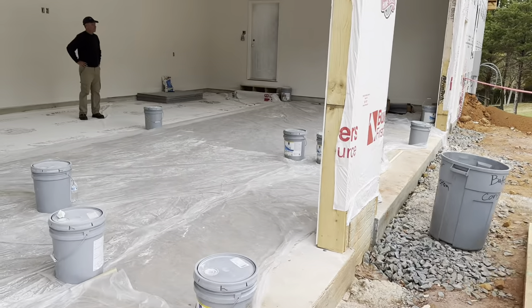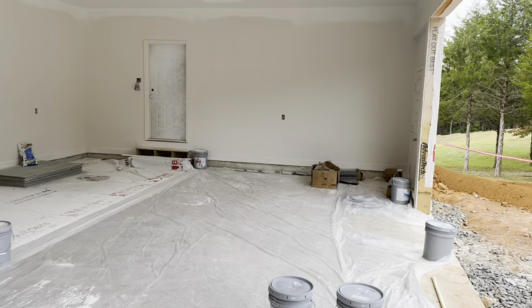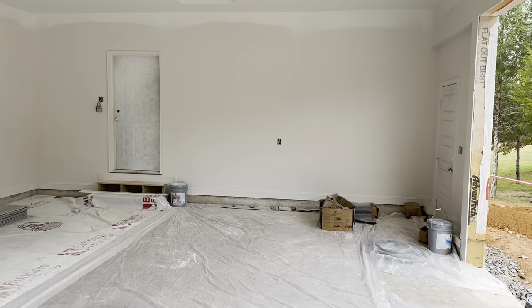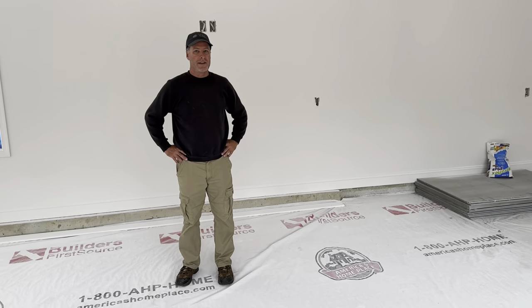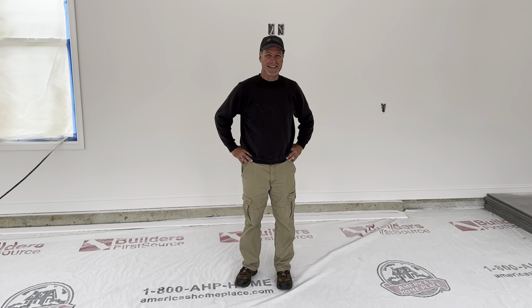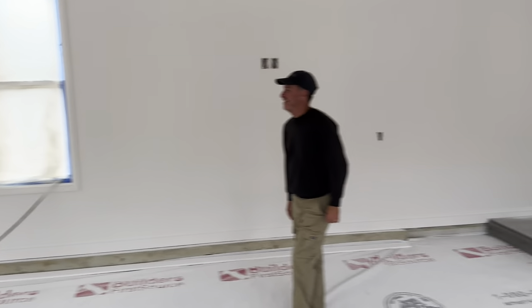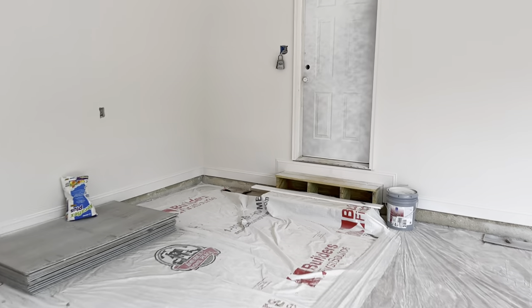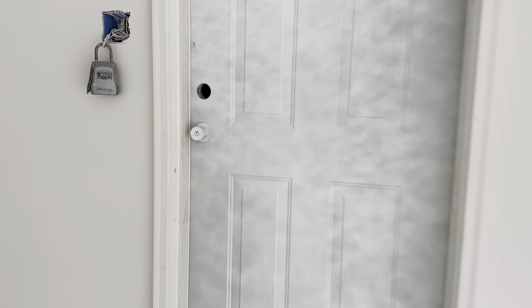What they did today: they came in and touched up all of the drywall messes. Hey Jim, thanks for all your help — big time. So they touched up all the drywall things, and then they had a crew of two guys come in and they did the master bath shower.